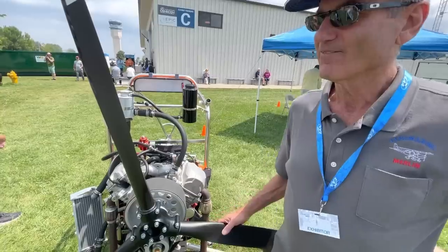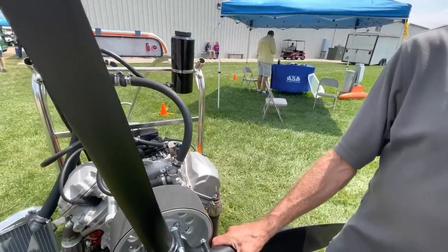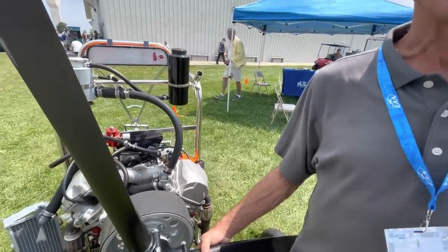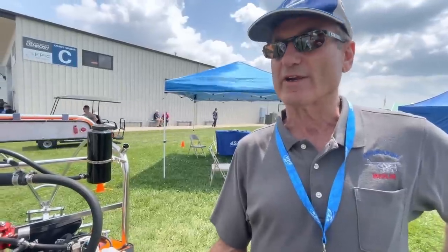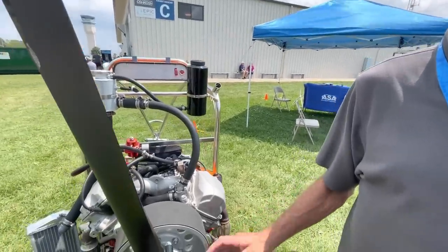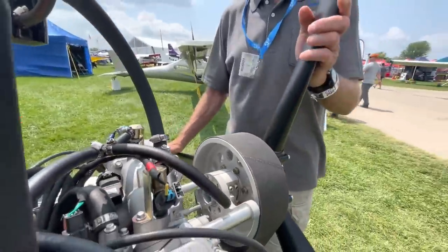This engine was originally envisioned for the Merlin PSA, the bigger brother to the Merlin Light. Are you already selling aircraft that will have this engine? Almost every Merlin sold now is getting the v-twin. People like the four-stroke, and they like that it's significantly less money than the HKS and even less money than the 582. We've nearly finished all the engineering — we have the engine mount, cowl, cooling system, and fuel system designed.